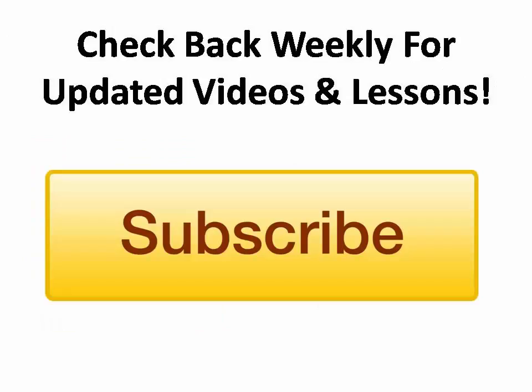I hope you enjoy what you learned today. Check back weekly for updated videos and lessons. Or better yet, click the subscribe button below to get more of these educational videos as they come out.